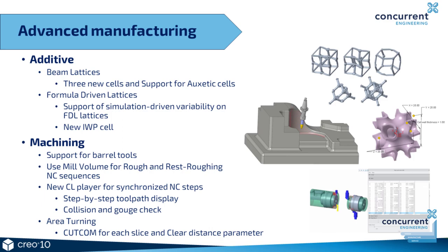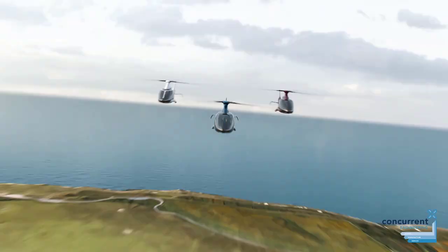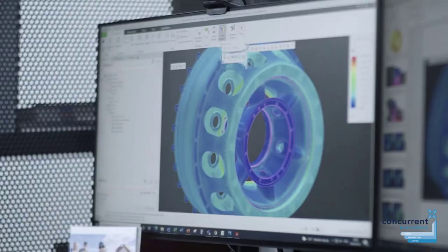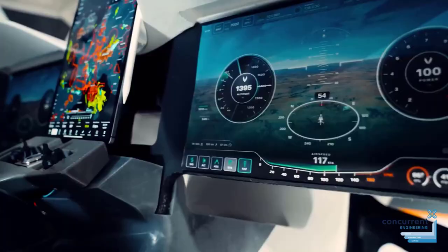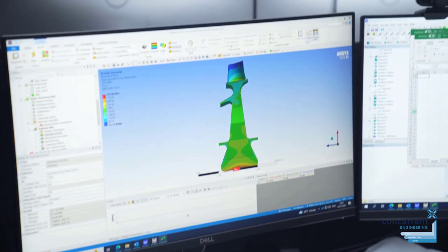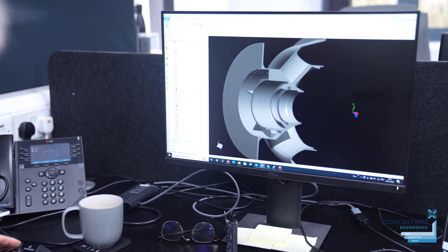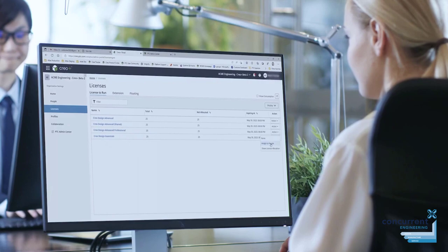Creo 10 adds design for composites capabilities, as well as new electrification and ergonomics. Design engineers can use the usability and productivity improvements every day, helping to deliver better products faster. Model-based definition enhancements will increase quality and communication with production partners and downstream supply chain. Creo 10 continues to add capabilities in simulation-driven design and generative design to help you take your product development process to the next level, and there are improvements in advanced manufacturing including both additive and subtractive.